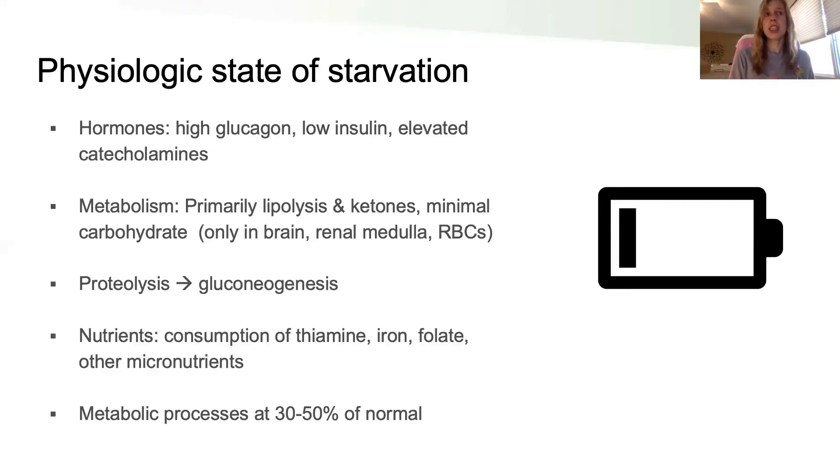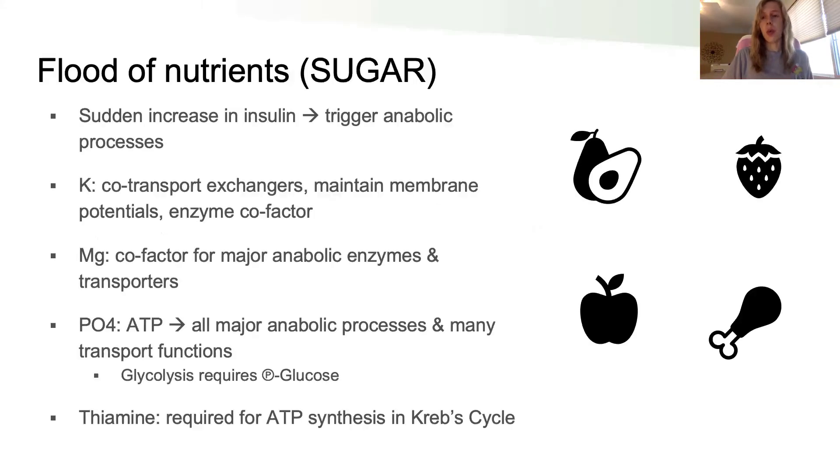So if someone is in this state from any of those reasons, and then you go into rapid refeeding — meaning all of a sudden this person is able to get the nutrition they need — you might think, awesome, let's feed them, let's rehabilitate their nutrition. But if we do that too rapidly, we get into a lot of trouble. When you have a flood of nutrients, the body sees that as a flood of sugar, and what does sugar trigger? It triggers insulin.